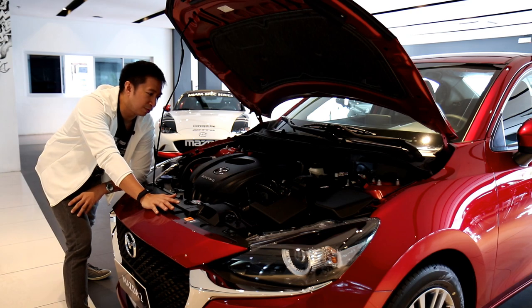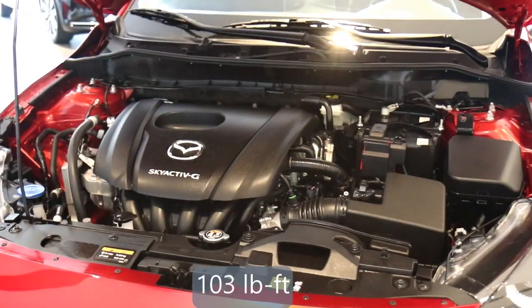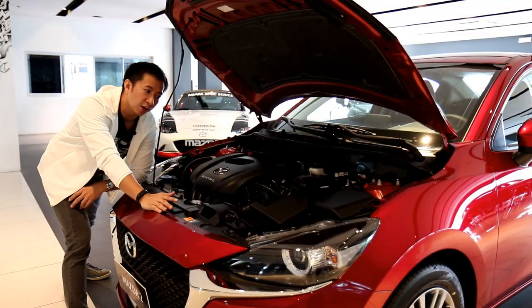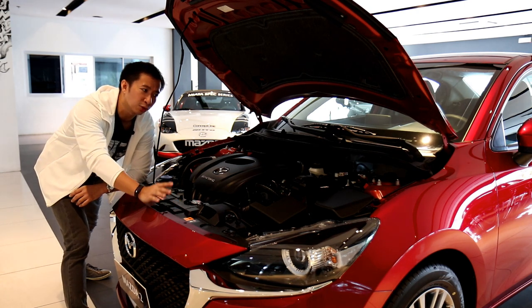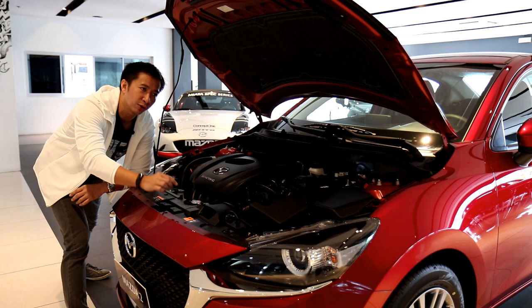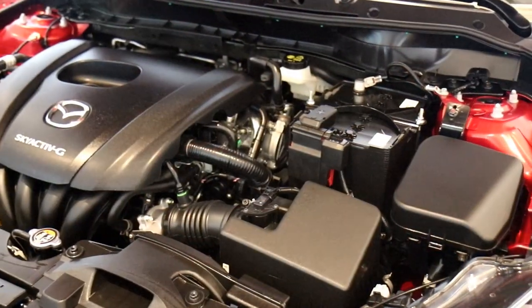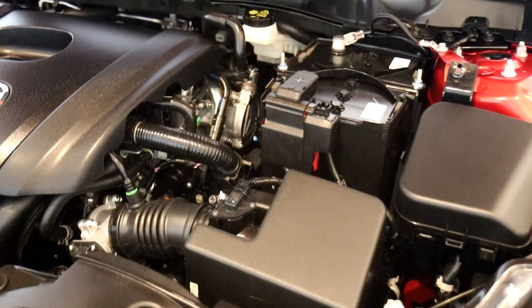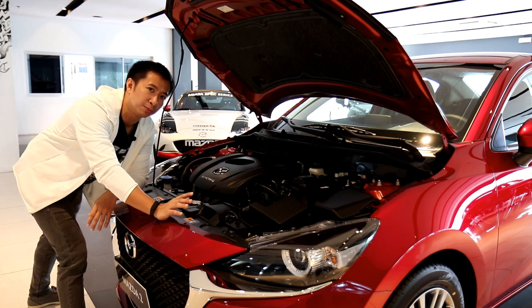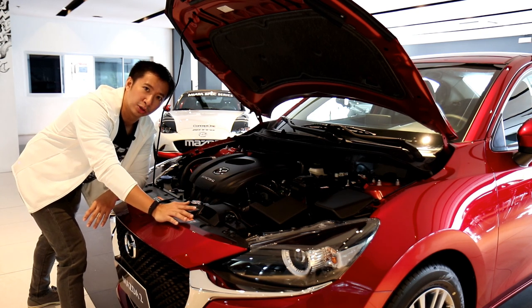Under the hood is a 1.5-liter Skyactiv-G engine good for 108 horsepower and 141 newton-meters of torque. The Mazda 2 also comes with G-Vectoring Control Plus, which makes millisecond adjustments to your throttle input to keep the car balanced and stable for a comfortable ride. Notably missing is the i-stop and i-eloop feature found in other Mazda offerings — which is actually a good thing, as you don't have to turn it off in stop-and-go traffic, and the 1.5-liter engine delivers stellar fuel economy on its own.